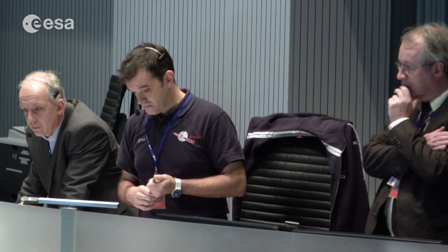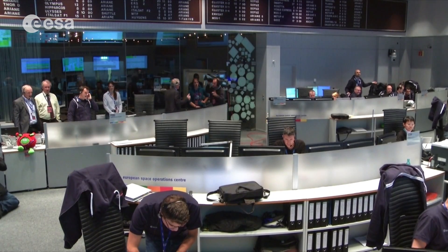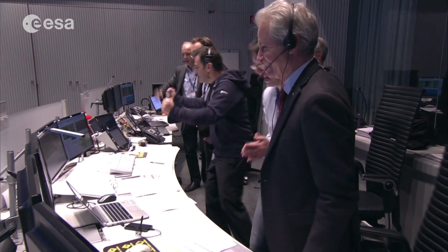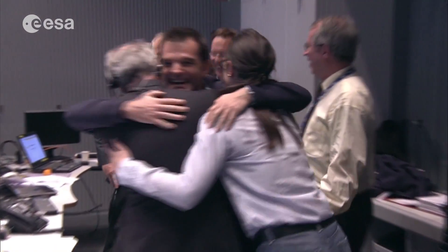The first ever landing on a comet was filled with suspense, surprises and drama. Almost seven hours after the Philae lander separated from the Rosetta orbiter, Mission Control finally received the signal it had been waiting for. We can't be happier than what we are now. We definitely confirmed that the lander is on the surface. So we are there and Philae is talking to us.